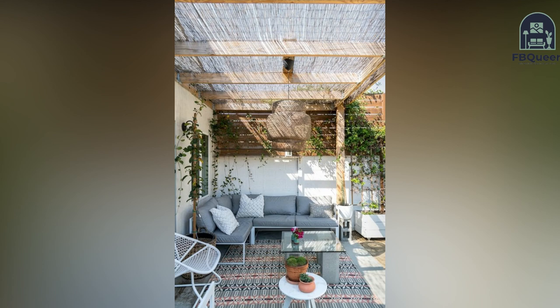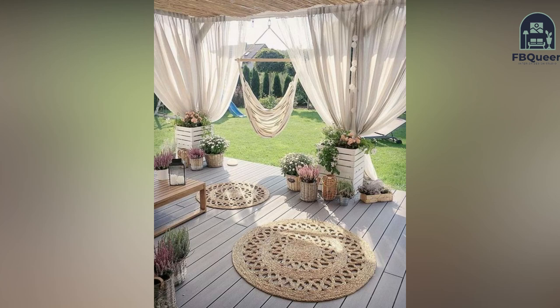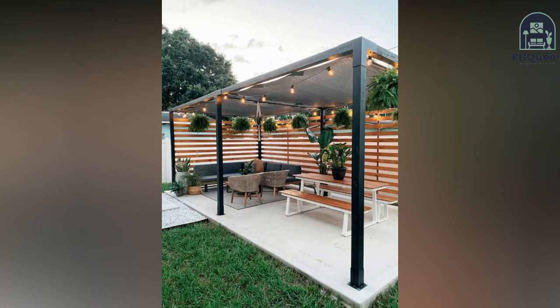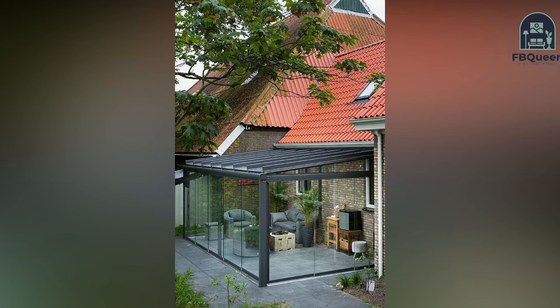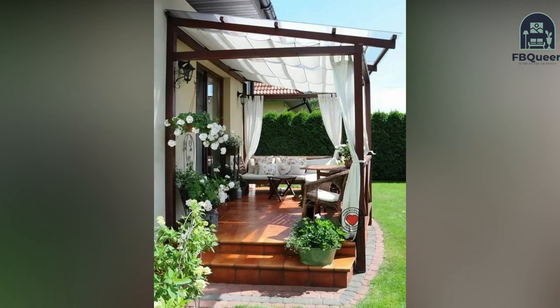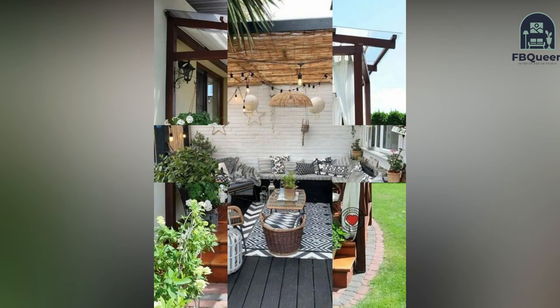If you are thinking of designing your own home garden, then there are a few things you should keep in mind. In this video, we will go over some new home garden designs that will help you create a beautiful and functional space. With a little planning, you can create a garden that you and your family will enjoy for years to come. From choosing the right plants to creating a focal point, here are 50 plus ideas to get you started.